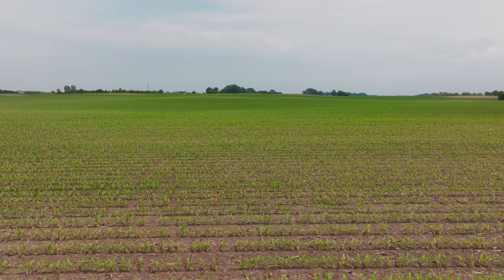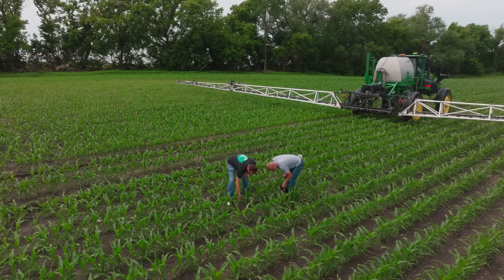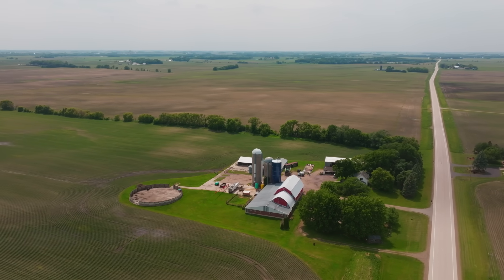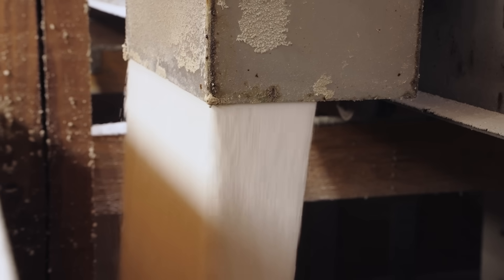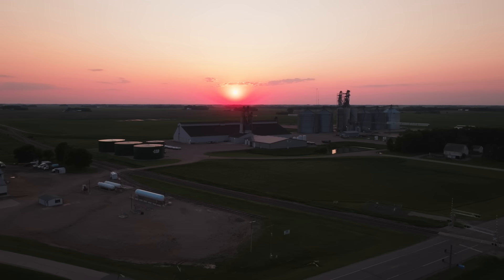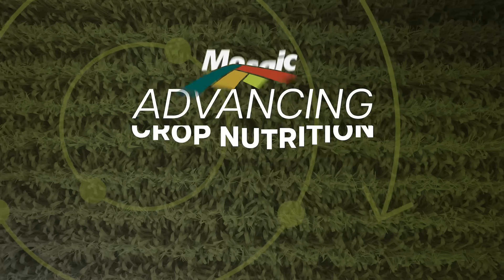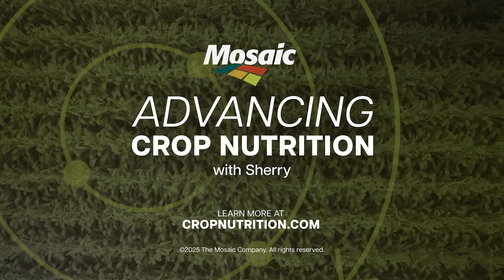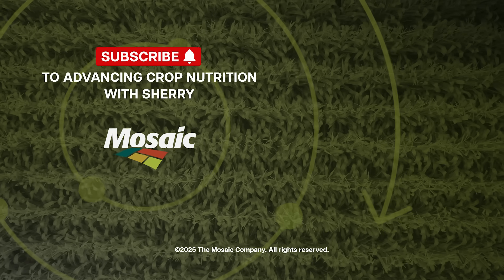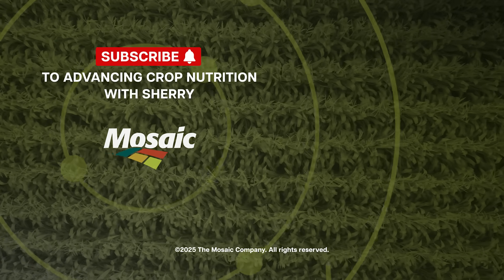Stay tuned for our next episode where we actually go out to the farm. We'll be back visiting with Mark and Ryan about how we balance agronomics and economics, and see the fruition of a good crop nutrition program. Thanks for joining us for another episode of Advancing Crop Nutrition. Be sure to like, subscribe, and tell a friend about our show. For more information on crop nutrition, check out cropnutrition.com. Keep up to date and be sure to subscribe to Advancing Crop Nutrition.